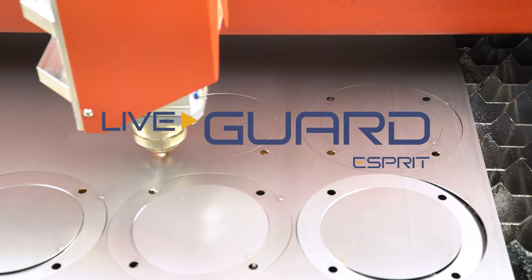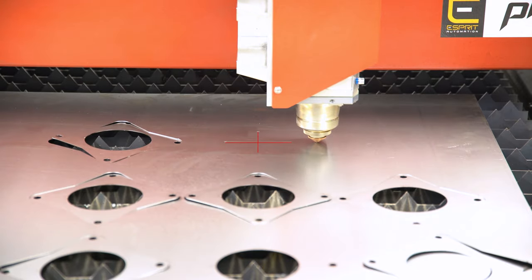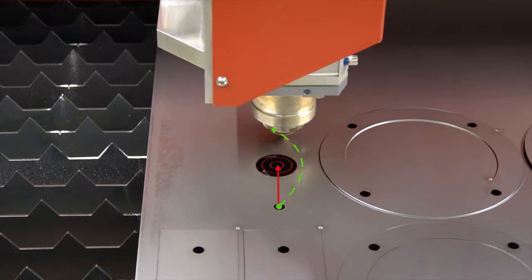Operate at maximum productivity and reliability, without the risk of tilting parts and collisions, thanks to Esprit's LiveGuard smart collision prevention. The laser head automatically avoids any possible tilted parts.